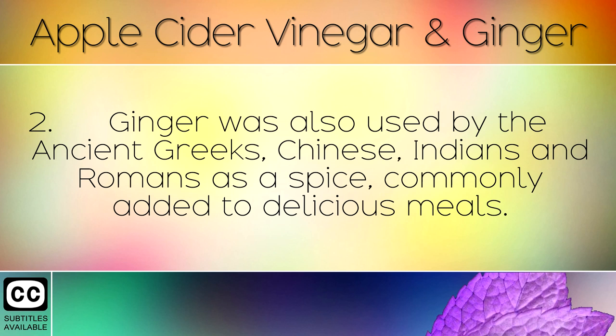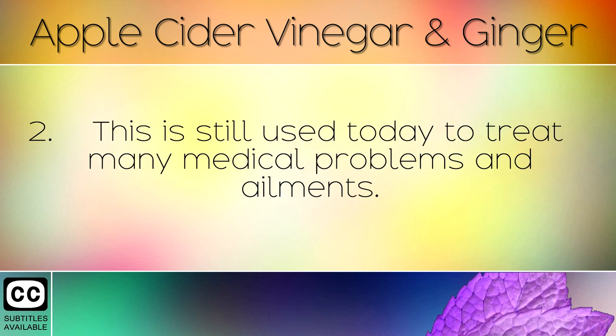Ginger was also used by the ancient Greeks, Chinese, Indians and Romans as a spice, commonly added to delicious meals. This is still used today to treat many medical problems.